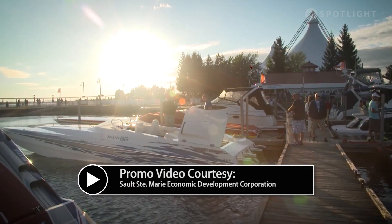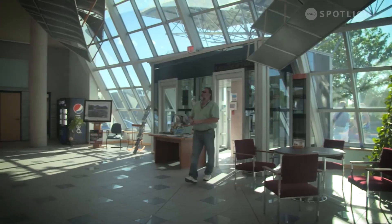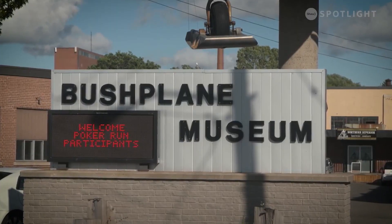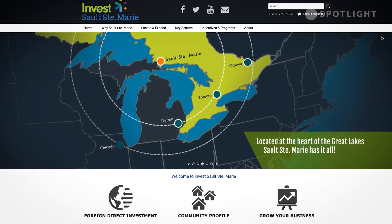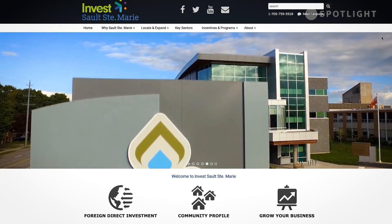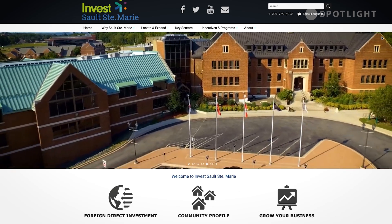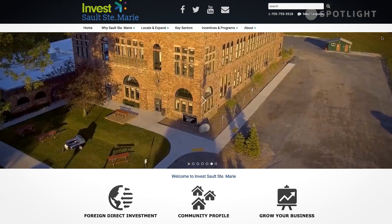The process of finding investment really involves a number of things — everything from digital marketing and promotion of the community and what our competitive advantages are, to actually targeting companies and executives who are in the industries that we're looking to attract. We do a number of things, including trade shows and trade missions on top of our marketing. It's really about finding who we're targeting and catering the message to those people.